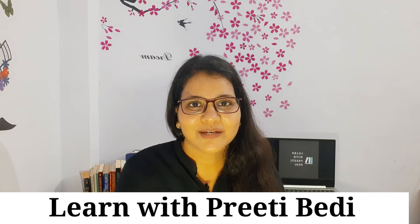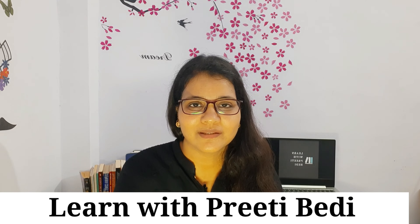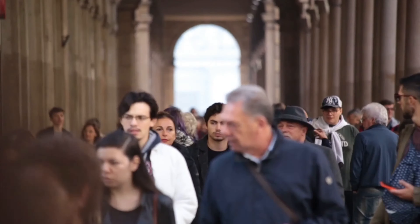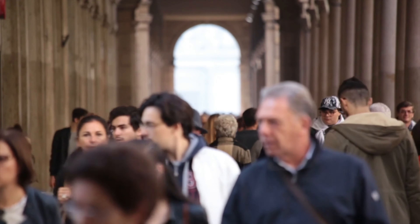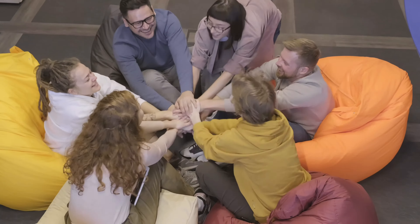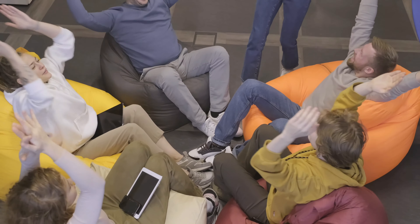Hi friends, welcome back to my channel, Learn with Preeti Vedi. Whether you're planning to immigrate or study in an English-speaking country, the first and foremost step is to take an English proficiency test. IELTS being the most widely accepted test becomes a choice for most of us.